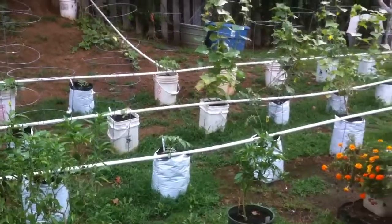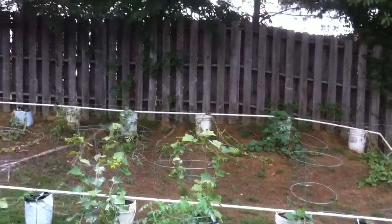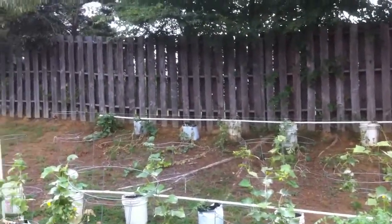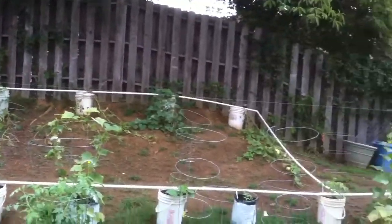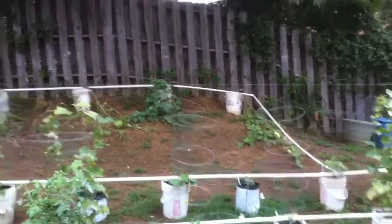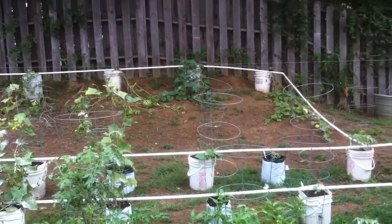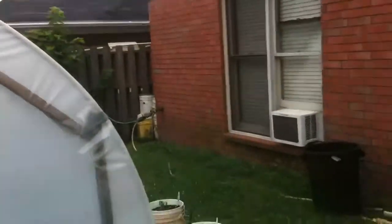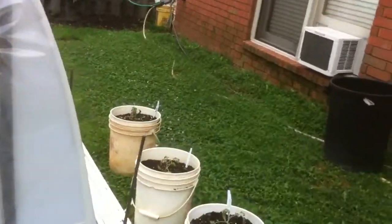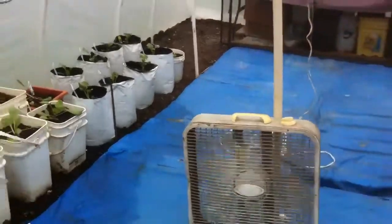My melons are up there — they're still growing but not doing too much anymore, maybe just about done. I'll be replacing those buckets up there with something, maybe some cauliflower since it's pretty shaded up there. I'm not sure what I'm going to put in there.